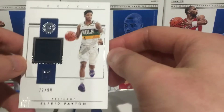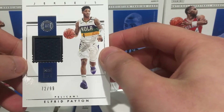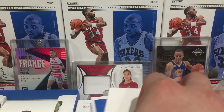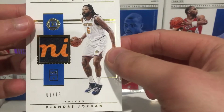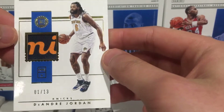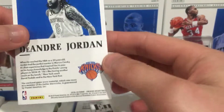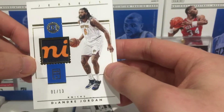First jersey card is Alfred Payton numbered to 99 - Payton game-worn jersey card. Next up - DeAndre Jordan relic, numbered 1 of 13, part of the Knicks logo.